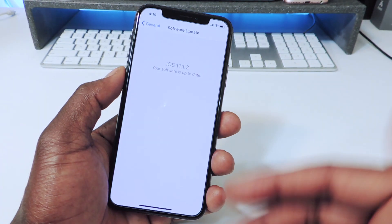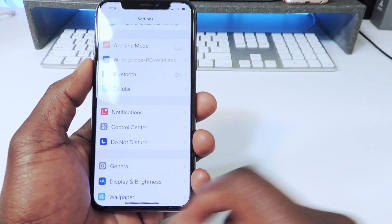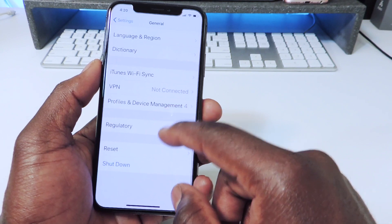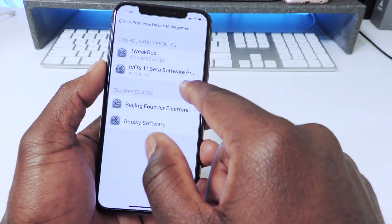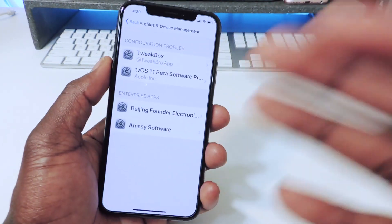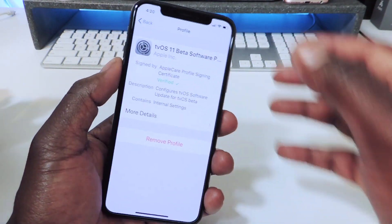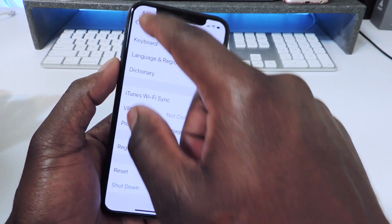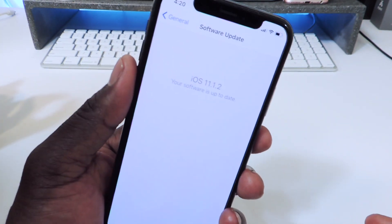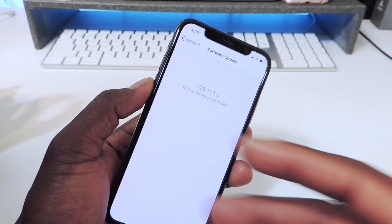There you go — it doesn't prompt me to update anymore. Even if I check for update, it shows my phone is already up to date, even though I know there's a newer firmware. If you go to General, then Profiles, there it is — that's the profile. Whenever you're ready to update, just go there, hit Remove Profile, and you'll be back to normal. That's how you stop your phone from updating and stay on whatever firmware you want. Pretty easy. ATP101 — rate, comment, subscribe. Peace!